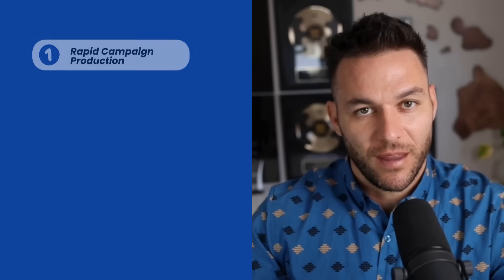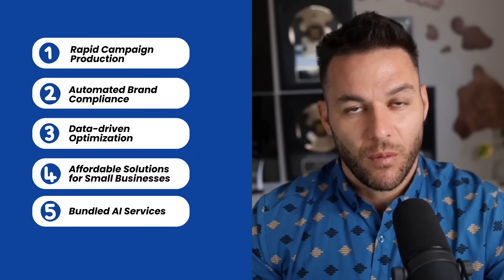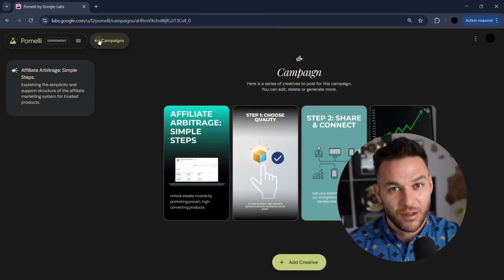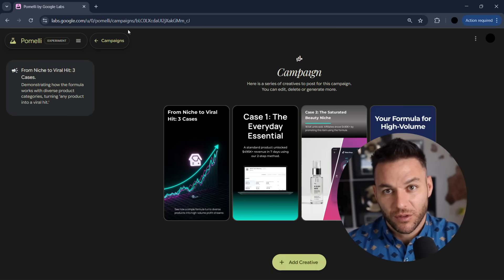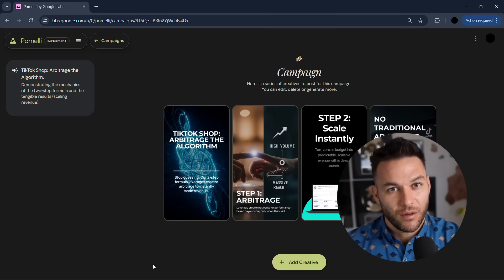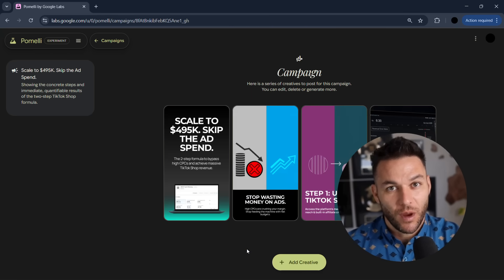Now let's talk money, because that's what you're really here for. There are five ways agencies are cashing in with this tool right now. First, rapid campaign production. You can offer ongoing content packages that used to take days and now take hours — monthly social calendars, product launch campaigns, multi-platform content bundles. Your costs go down, but your prices can stay the same or even go up because of the quality and consistency.